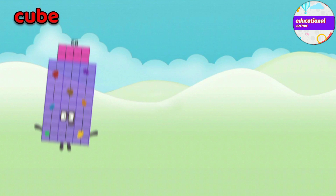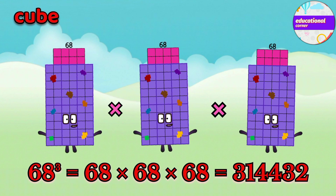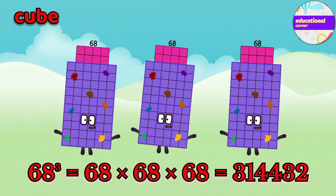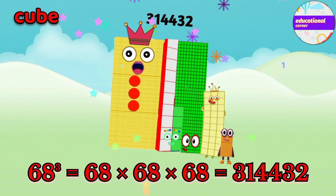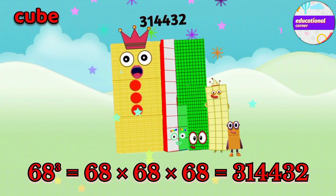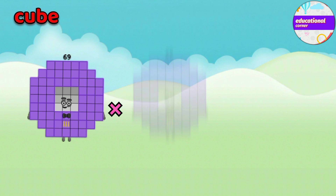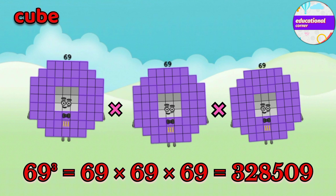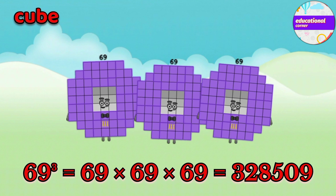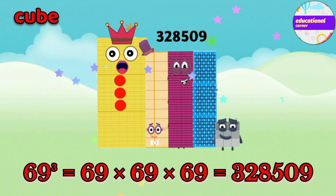68 x 68 x 68 equals 314,432. 69 x 69 x 69 equals 328,509.